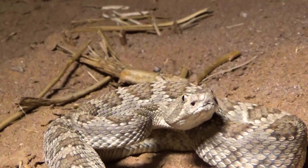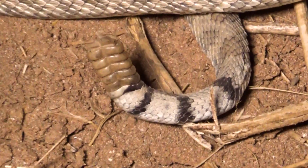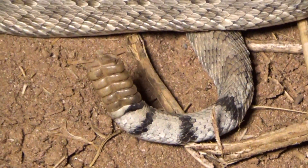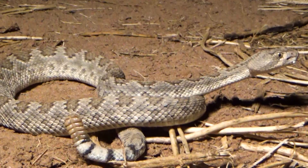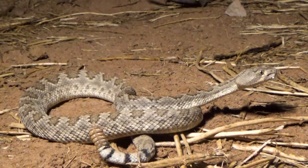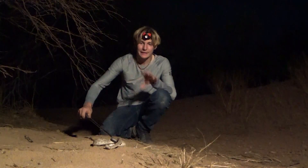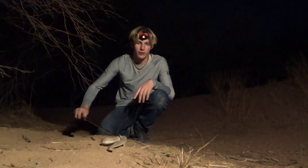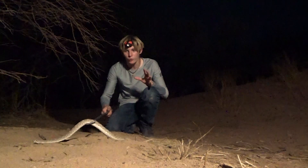A really good way to tell a Mojave from a Diamondback — look at the tail. The tail banding basically has double the white as it does black. On a Western Diamondback, it'd be more 50-50, like 50% white, 50% black. On the Mojave, there's a lot more white banding than there is black. They also have this light green tinge to them. Some Mojaves will have a completely different look overall, and some of them you can instantly tell it's a Mojave rattlesnake. But some of them are a little bit difficult and look very similar.